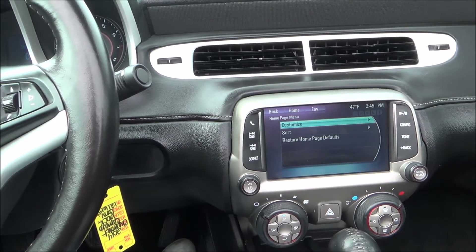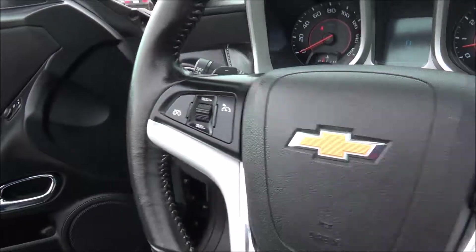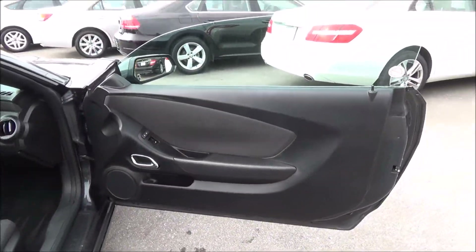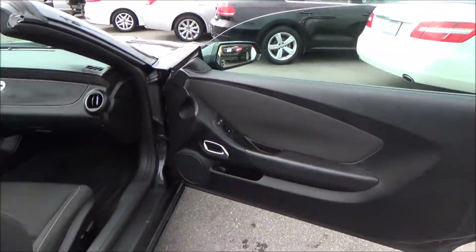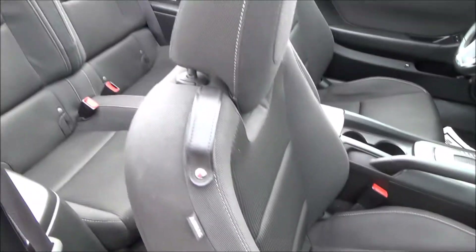Let's go ahead and jump over to the other side and get a little closer look. Same door panel design, solid black. You do have the gray cloth in the center, power windows, power locks, cubby space for storage. Also an 8-way adjustable seat here, all cloth.